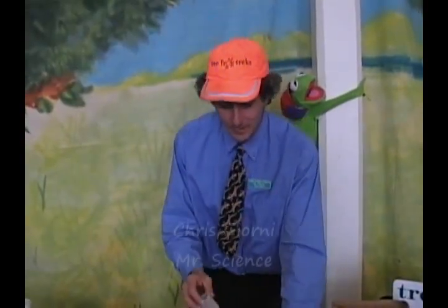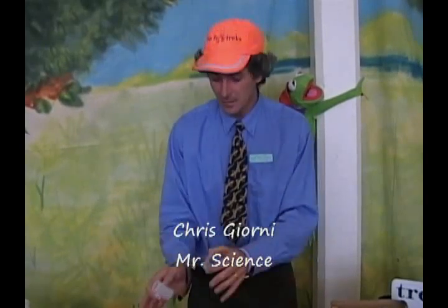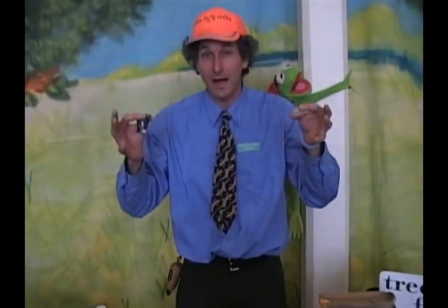We're going to do a trademark Tree Frog Treks project, which we call the Knowledge Rocket. Basically, it's simply a Fuji film canister, some vinegar, and some baking soda. What we tell the kids is, the more you know, the more you're ready to blow to share what you know. We actually launch them off their heads sometimes, as if it's a neuron firing. For you in class, it's a great way to encourage kids to share, talk, discuss, and collaborate.